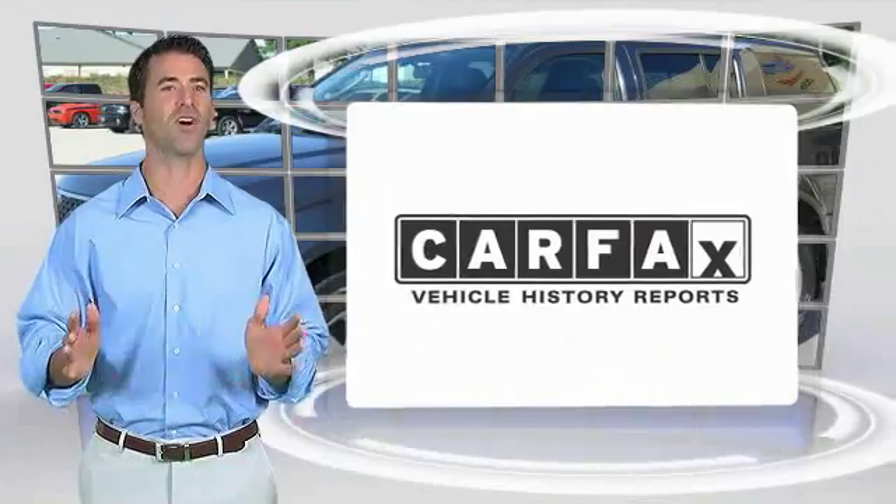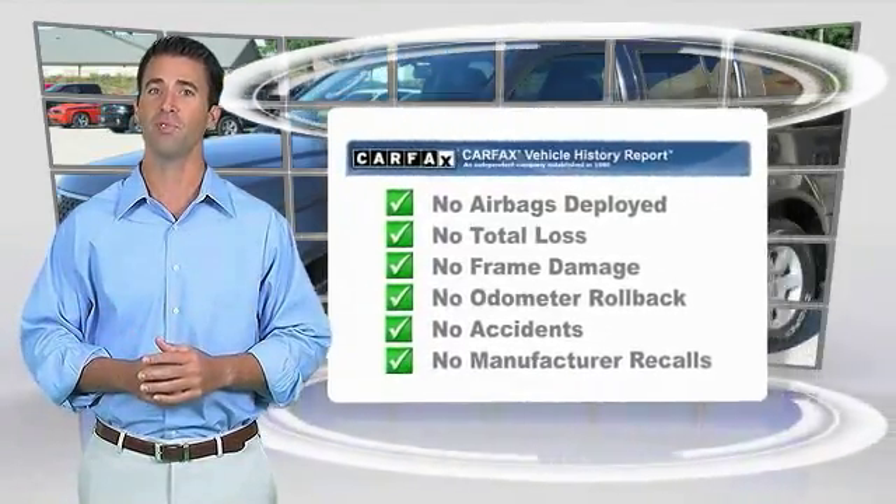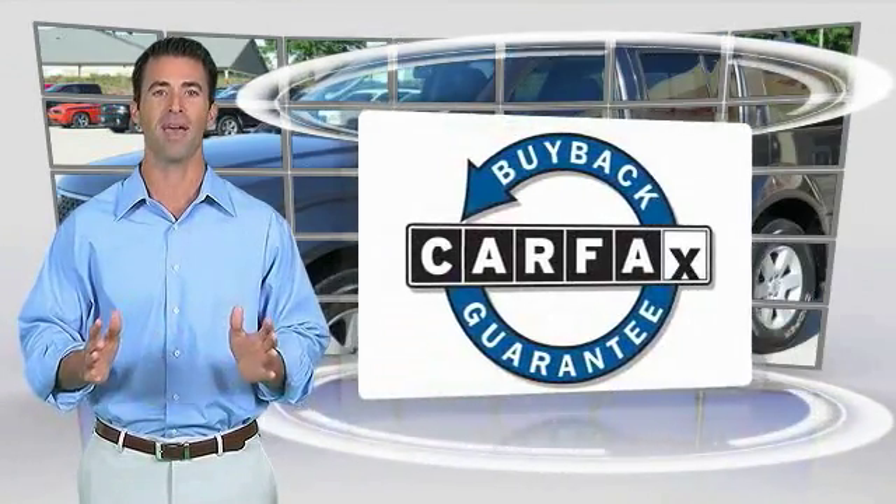Here's another high-quality vehicle with the Carfax Vehicle History Report. Be sure to find a complimentary copy of this report online or contact the dealership. This vehicle qualifies for the Carfax Buy-Back Guarantee. Have a great day.